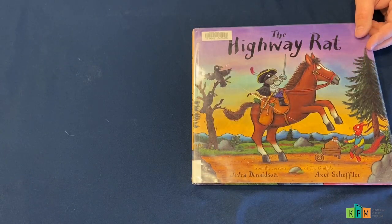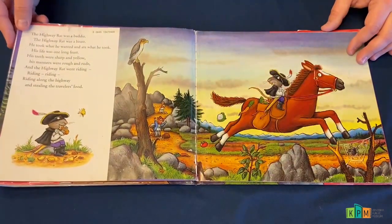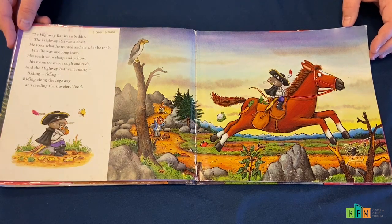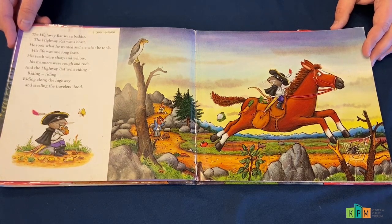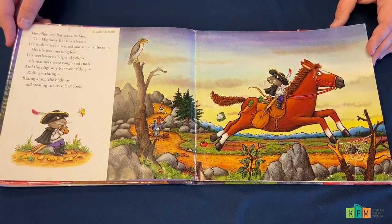Today's story is The Highway Rat by Julia Donaldson and Axel Scheffler. The Highway Rat was a baddie. The Highway Rat was a beast. He took what he wanted and ate what he took. His life was one long feast. His teeth were sharp and yellow. His manners were rough and rude. And the Highway Rat went riding, riding, riding along the highway and stealing the travelers' food.